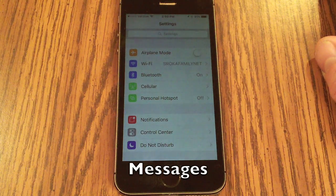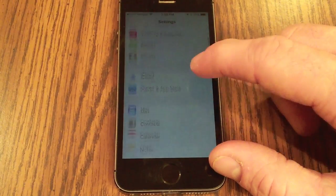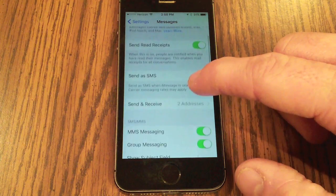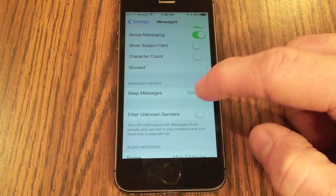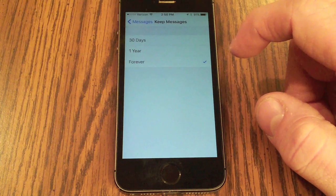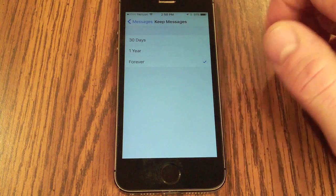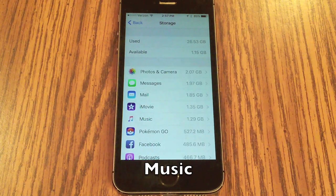Another app that takes up a lot of space is Messages. If you scroll down to the Messages section in Storage, you'll see that by default messages can be kept forever. You can free up a significant amount of space by reducing that setting down to 30 days.